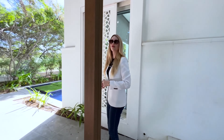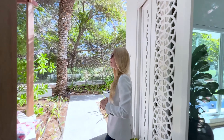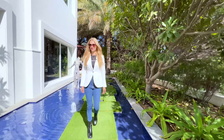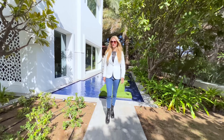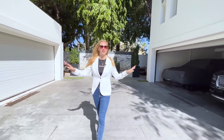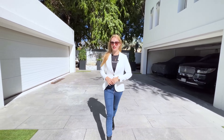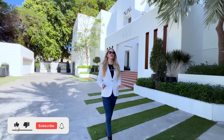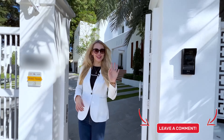So let's get back to the front and have a look at the car parking. We can easily fit four cars inside and there's so much space outside as well. So that's it for the tour of this beautiful villa in Emirates Hills. I hope you enjoyed it and I hope to see you in the next video. Bye bye.